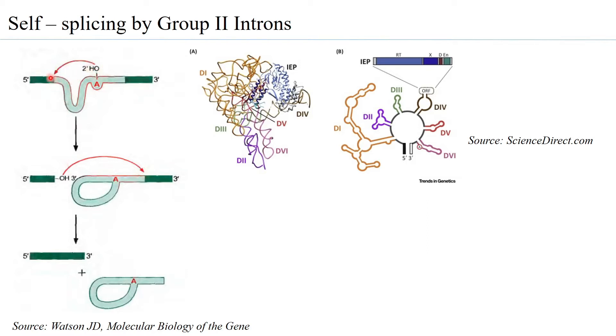Group 2 introns have a 5' splice site and a 3' splice site. The branch point A carries out the first transesterification reaction: its 2' OH binds to the 5' end of the intron, forming an ester bond, so the intron becomes a lariat. This is similar to introns removed by spliceosome machinery. Then the 3' OH end of exon 1 carries out a nucleophilic attack on the 3' splice site, forming an ester bond with the 5' end of exon 2, bringing the exons together while the self-splicing intron is released.